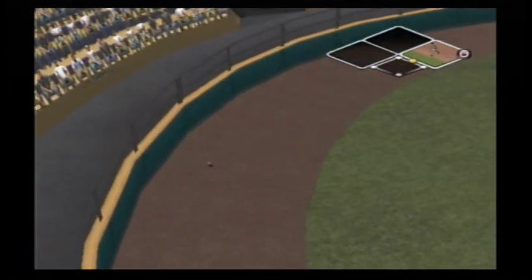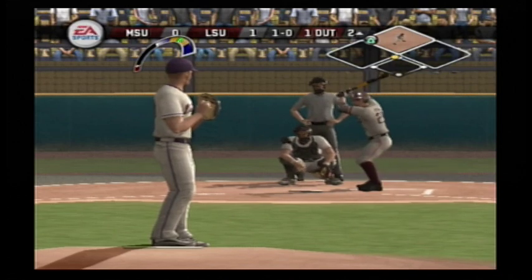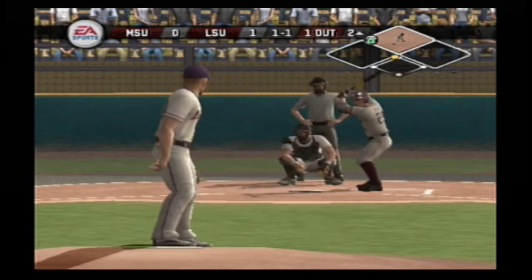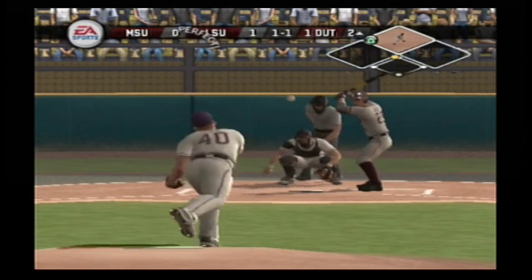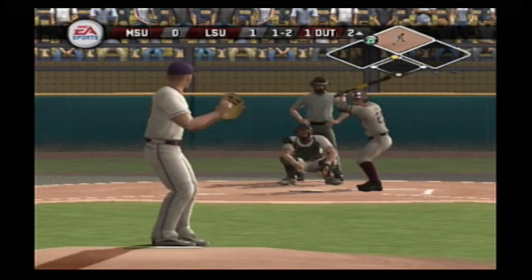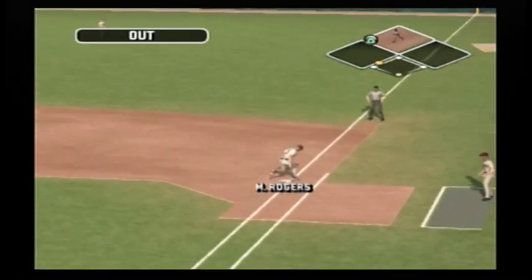That one's in the dirt and gets by the catcher. The runner will move up 90 feet on a wild pitch — we gotta play one right here. Hey outfield, we gotta throw this guy out at the plate. Strike one. There's a fastball on the knees at the corner. Swing and a miss on the down-and-away changeup. On the ground to right — two down in the inning.